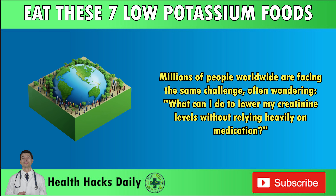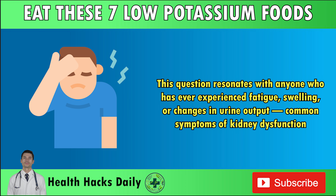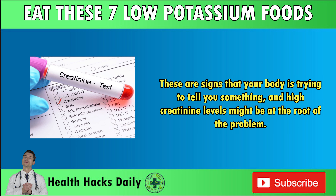Millions of people worldwide are facing the same challenge, often wondering: what can I do to lower my creatinine levels without relying heavily on medication? This question resonates with anyone who has ever experienced fatigue, swelling, or changes in urine output — common symptoms of kidney dysfunction. These are signs that your body is trying to tell you something, and high creatinine levels might be at the root of the problem.